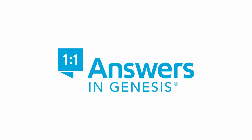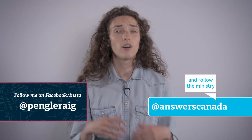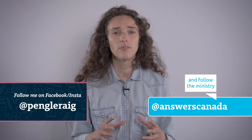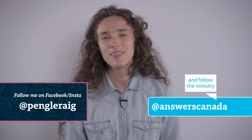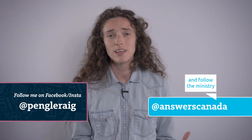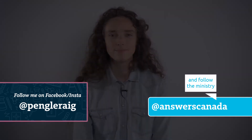Thank you for watching. Hey, it's Patricia. Just wanted to let you know that if you like these videos, are on board to share the message of biblical authority, and want to give, you're welcome to help Answers in Genesis produce more content like this and equip more people to defend their faith by making a one-time donation or becoming a monthly supporter by clicking the link below. Thanks so much. I'll see you next time.